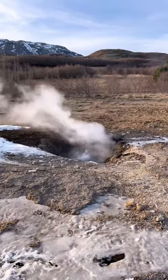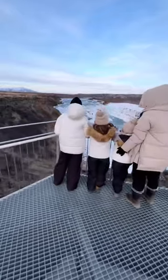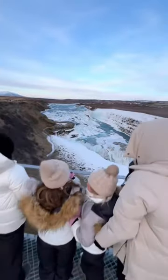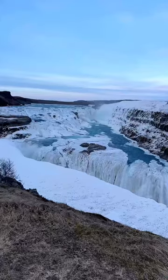We then noticed that the sun was starting to go down and the temperatures were dropping, so we got in the car to rush to our last stop, Gullfoss, and it was absolutely breathtaking. At this point, the wind really started to pick up, and the girls were getting really cold, so we couldn't stay too long.